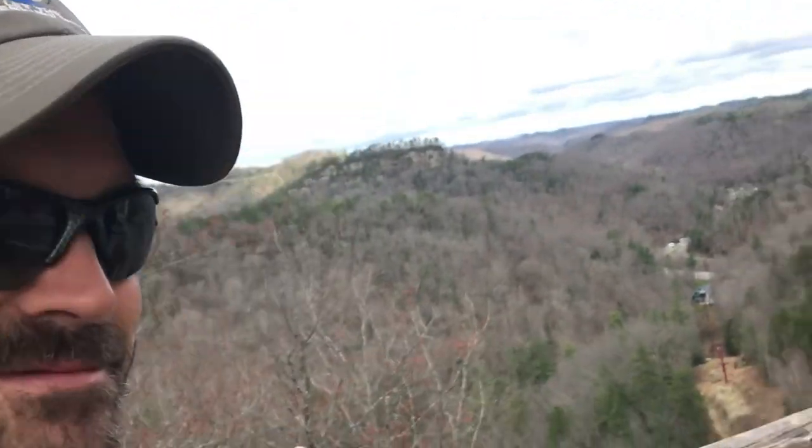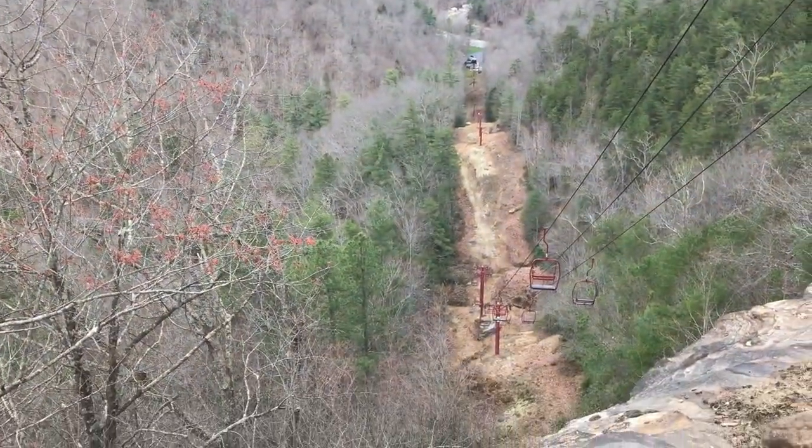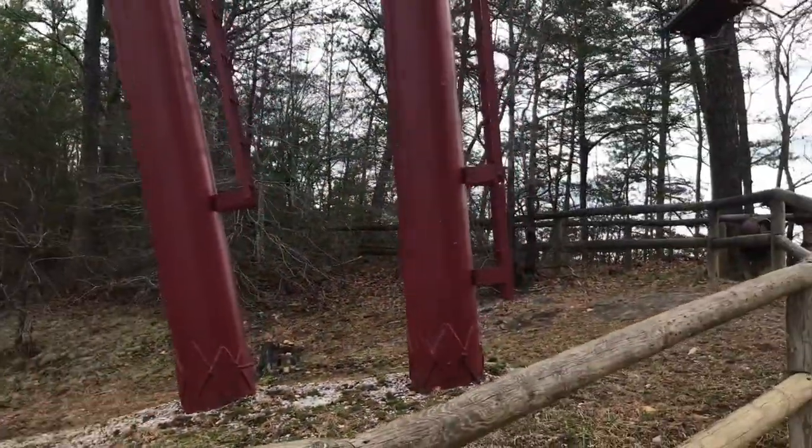We could have taken the lift here - this is what it looks like - but we wanted to hike and I think we had a great time doing it. We're gonna go ahead and check out some more trails over this way.